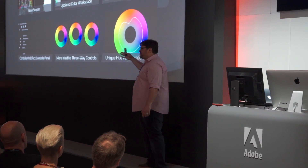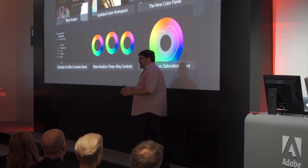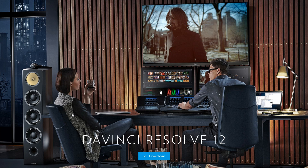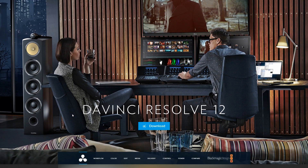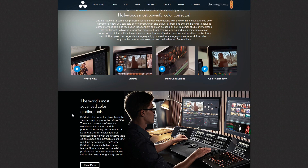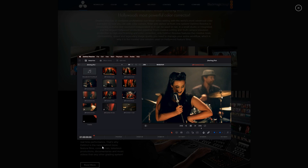When I was at NAB in April, I was somewhat foolish and spent way too much time trying to get answers about SpeedGrade when I really should have been spending most of my time getting to know DaVinci Resolve 12 made by Blackmagic. If you've seen some of the videos on Resolve 12, it's pretty amazing what it can do — even in multi-cam editing it's pretty darn powerful.